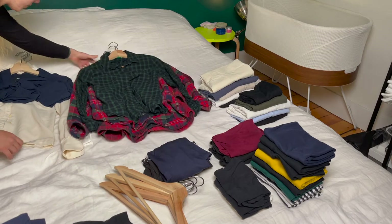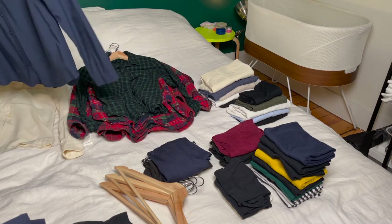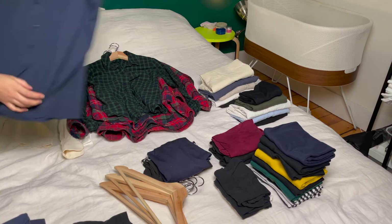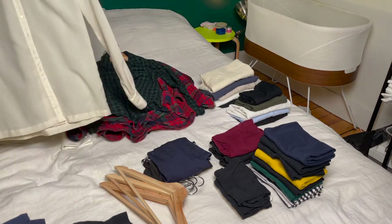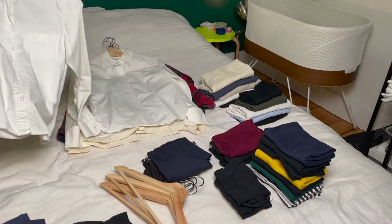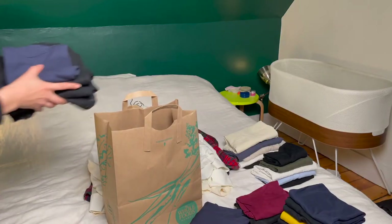It was a funny contrast because with the KonMari method you're supposed to find clothing that sparks joy — well, I found a couple of pieces that actually sparked irritation! I decided that was a great opportunity to get rid of those, since I'm definitely not going to be wearing them. I was able to take all the clothing items I was passing on and put them in a bag to take to the donation center, where hopefully someone else will get more use out of them.